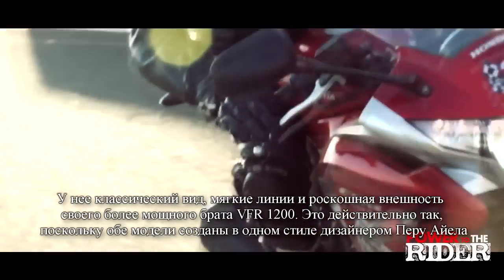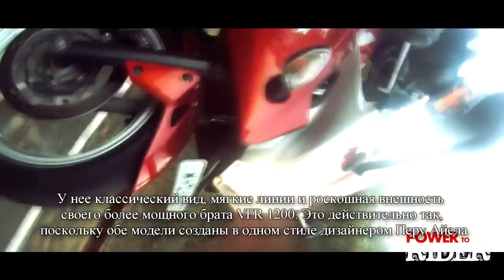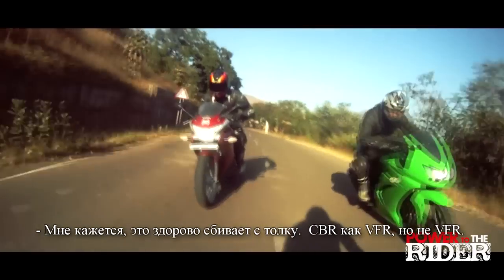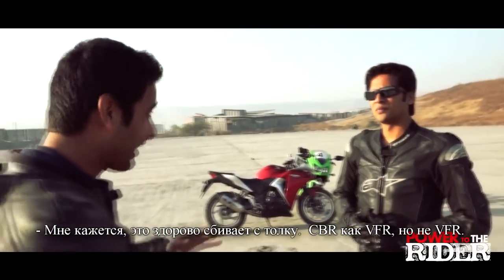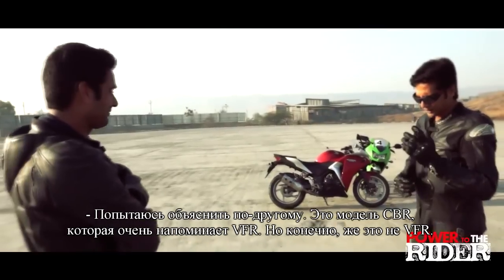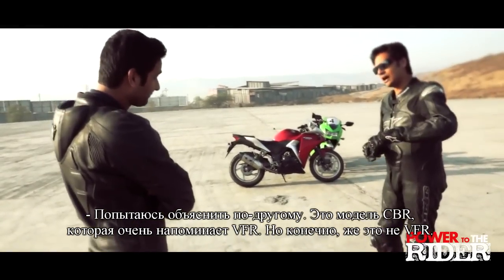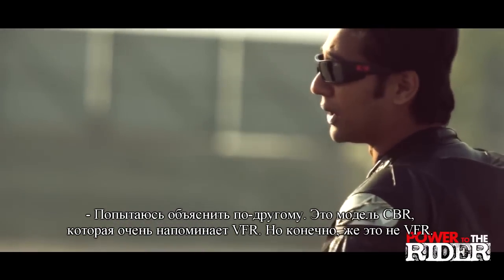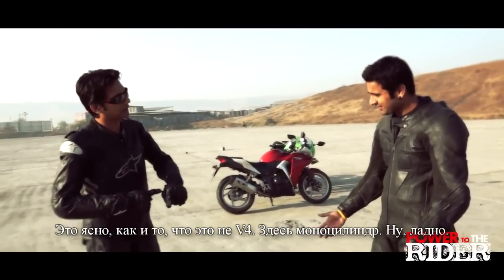The Honda CBR250R has smooth lines and the look of the flagship VFR 1200. It also adheres to Honda's newly adopted layered fairing principle, just like the flagship VFR. But doesn't that invoke a lot of confusion? A CBR which looks like a VFR — that has to be confusing. It looks like a VFR, it's not a VFR, it's called a CBR. Clearly it's not a VFR because it's not a V4. It's a CBR that looks like a VFR, but it's a single-cylinder bike.